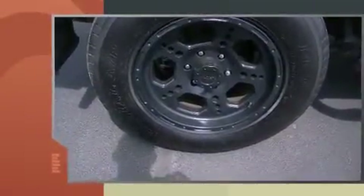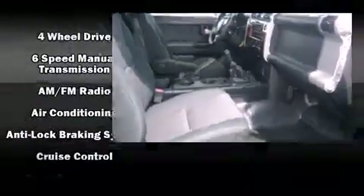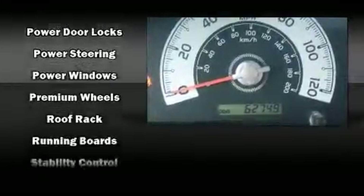Toyota also prioritized safety and security by including dual front impact airbags, traction control, brake assist, and four-wheel disc brakes with ABS. With electronic stability control supplementing mechanical systems, you'll maintain precise command of the roadway.